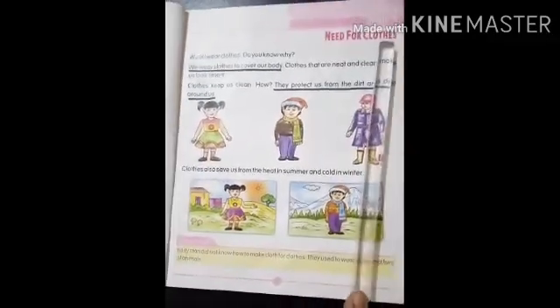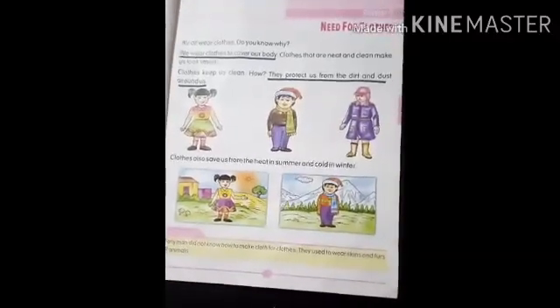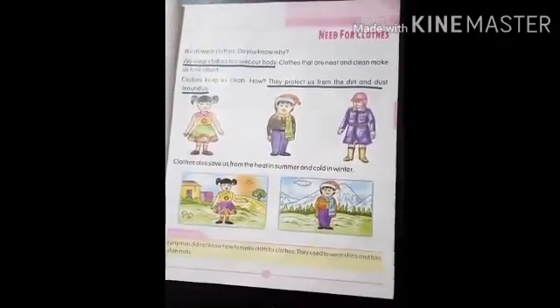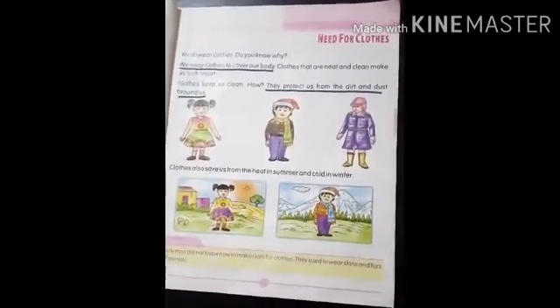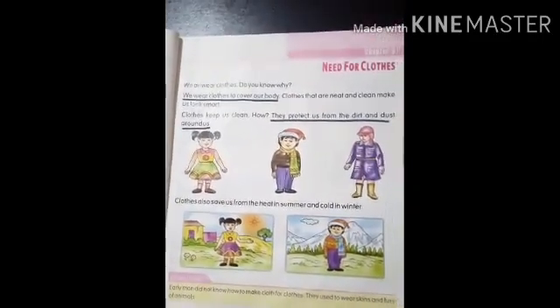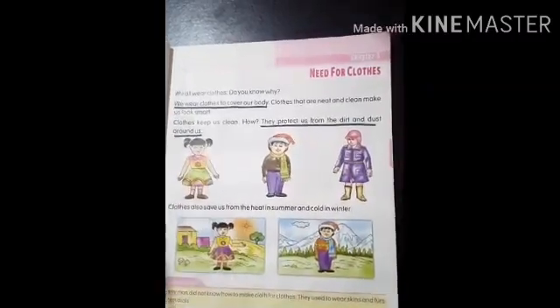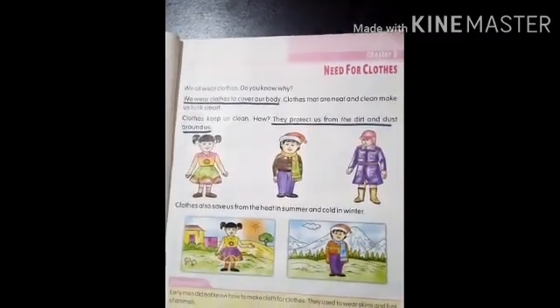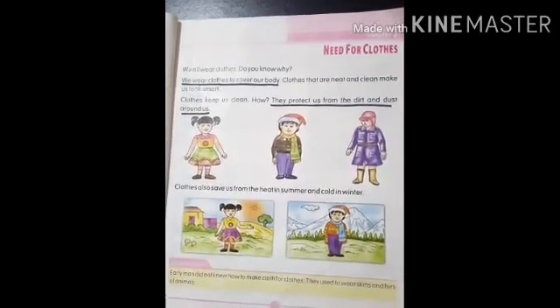Need for clothes. Children, do you know why we all wear clothes? We wear clothes to cover our body. Clothes also protect us from heat, cold, rain, and insect bites. They also protect us from the dirt and dust around us. Clean and neat clothes also help us to look smart, so we should always wear clean clothes.